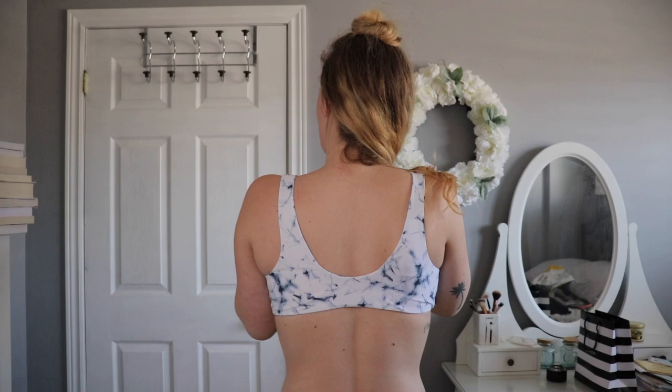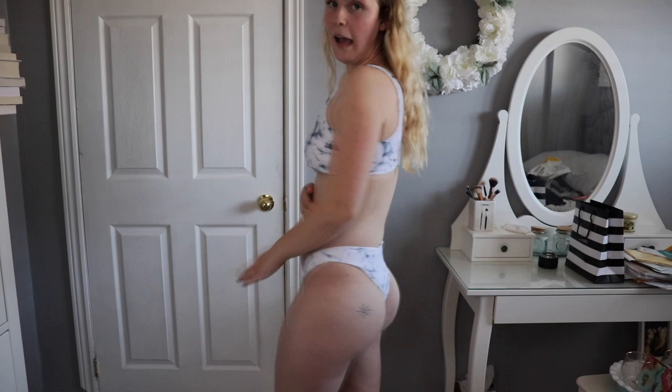I got it in a size small, the tag is still on. The top is one piece and you just tie it together in the front so you can make it tighter or looser. It's definitely showing a lot of cleavage — I wear a C cup. The bottoms are the thong kind but it's really pretty marble. I think they fit pretty well, kind of somewhere between high-waisted and low rise. I like this one.